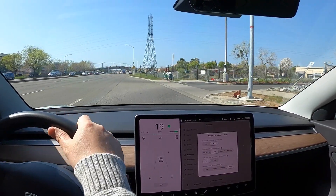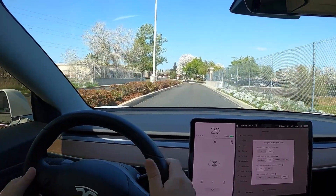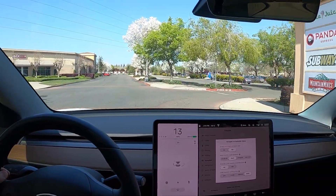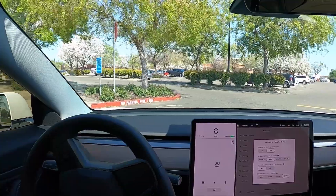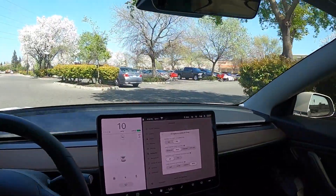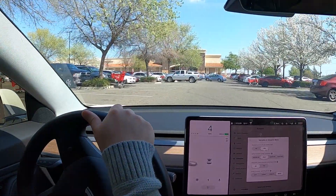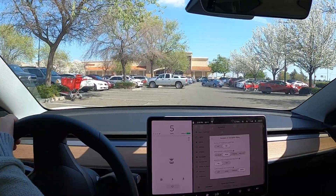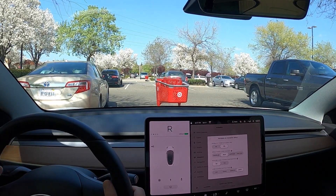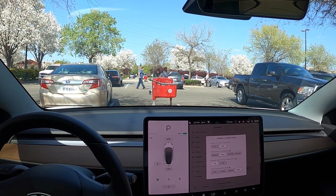I'll show you my Navigate on Autopilot options. I have Enable Autopilot at the start. I have it set to Mile — Mad Max is too crazy for me, it changes lanes way too often. Require Lane Change is turned off, which means I don't have to hit the left lever to do the lane change — I can just wiggle the wheel. Off means wiggle the steering wheel; on means you have to hit the lever. That's how I have it today.